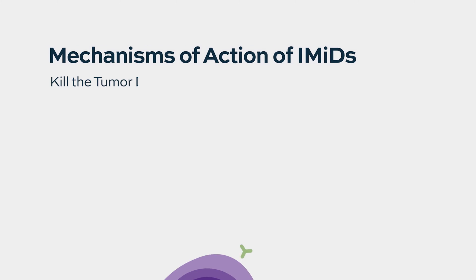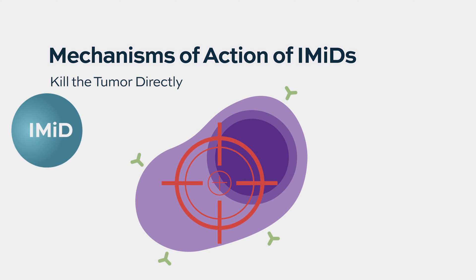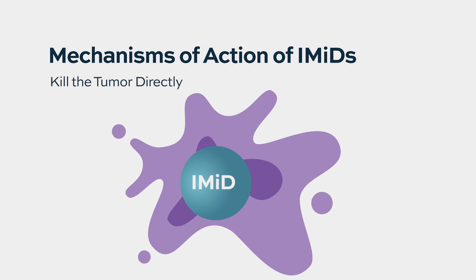We know very well from studies in the past that IMIDs have a direct effect on the tumor — they result in cell death and prevent the proliferation of myeloma cells.